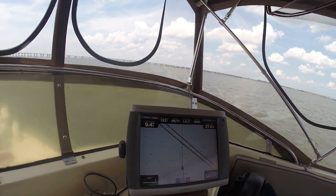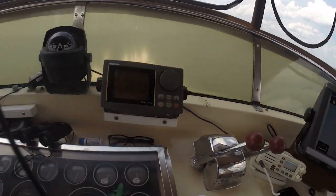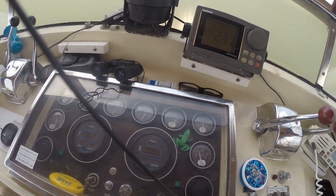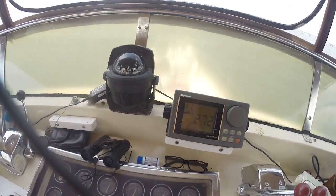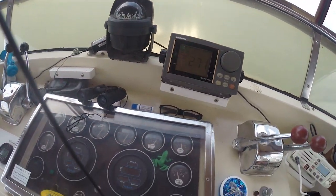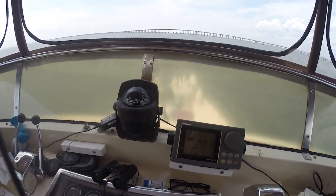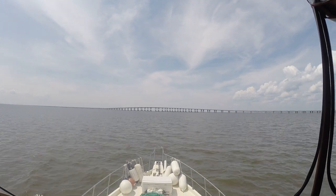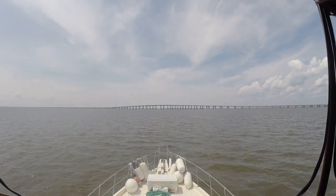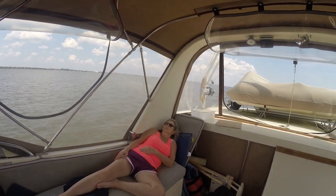We're going about nine miles an hour, doing good. The RPMs on each engine are about 1,526, and we're burning right about two gallons an hour per engine — so that's basically four gallons an hour total right now with no generator running. Kim's over there just relaxing.